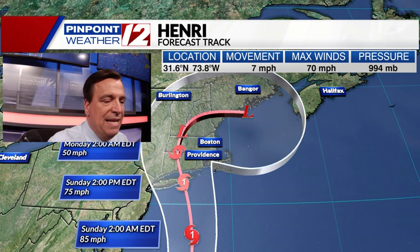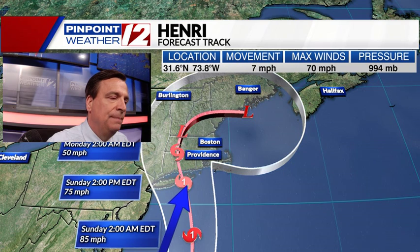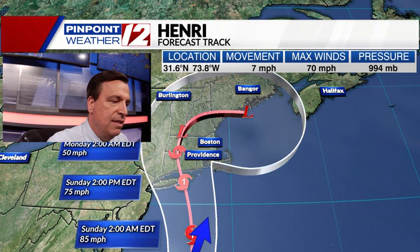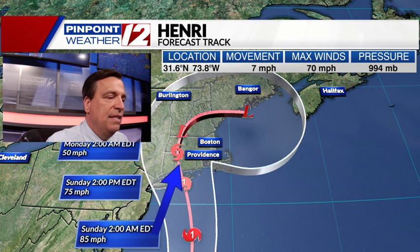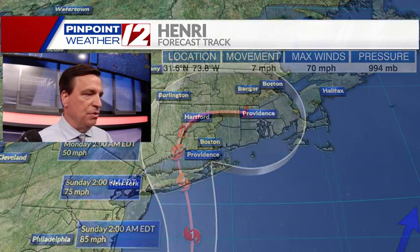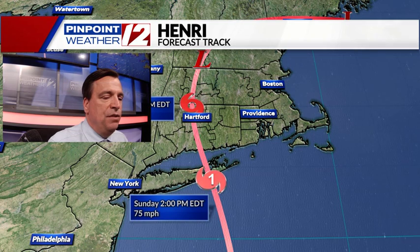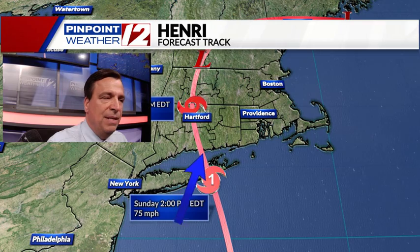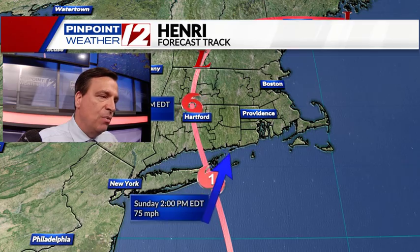The red line is the official forecast track of where the center of the storm will be, and it's been shifted further west. This position is Category 1 hurricane at 2 o'clock in the afternoon, crossing eastern Long Island, then coastal Connecticut. The landfall was previously forecast further east, but has been moved back to the west. Keep in mind that a hurricane is not just a dot on the map — it has width, so the weather extends well beyond where the center makes landfall.